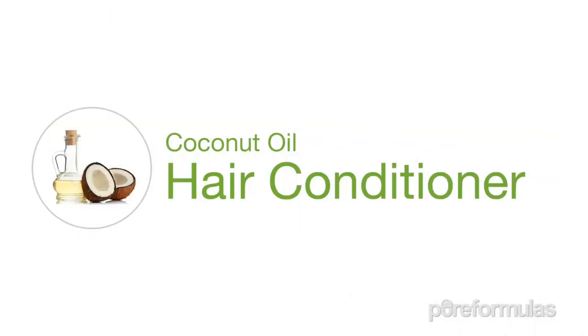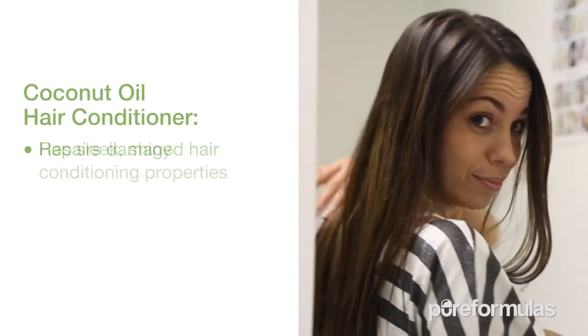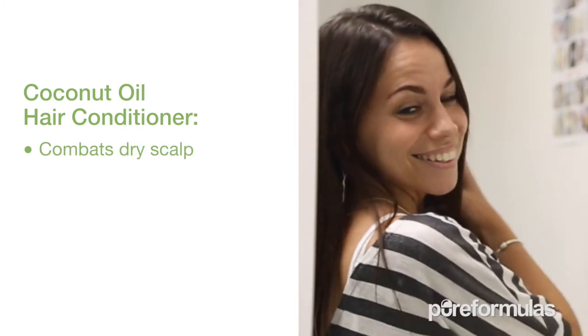It can be used to gently condition your hair while staying away from unnecessary chemicals. You can make your very own conditioner at home using simple ingredients like essential oils, water, and fresh coconut oil.